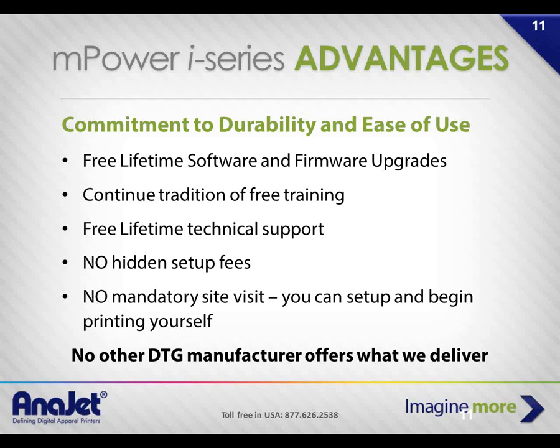The Empower offers free lifetime software and firmware upgrades so you're always working with the latest RIP software. There are no required setup fees — you can set this up and begin printing yourself. We just released a one-hour Enerjet University online on YouTube. Andy has 25 years in commercial printing, so he barely needs tech support at this point.